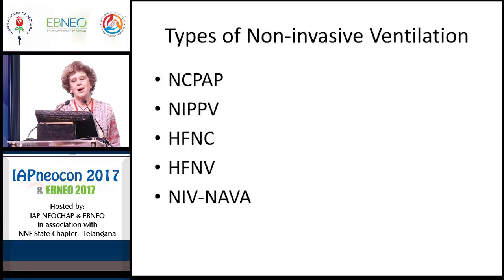There are several types of non-invasive ventilation that we use. There is nasal CPAP, which we've talked much about in the last couple of days. There is what we call non-invasive or nasal intermittent positive pressure ventilation. There is high-flow nasal cannula. And then there are some new things, including high-frequency nasal ventilation and something called NIV-NAVA.